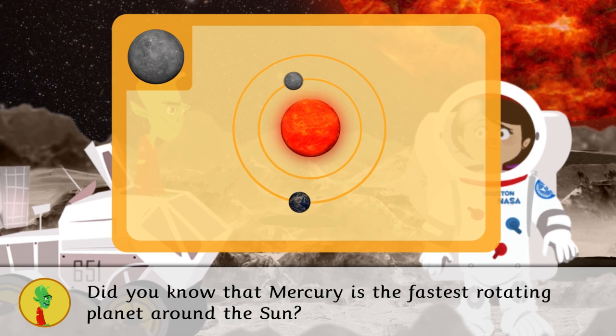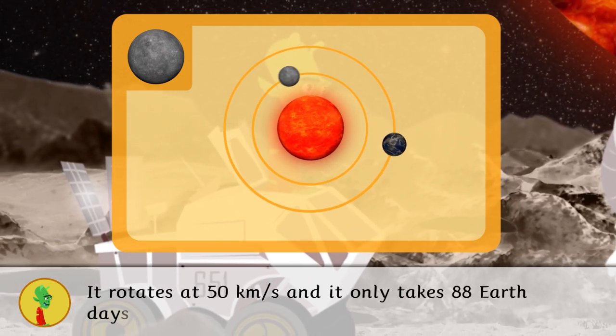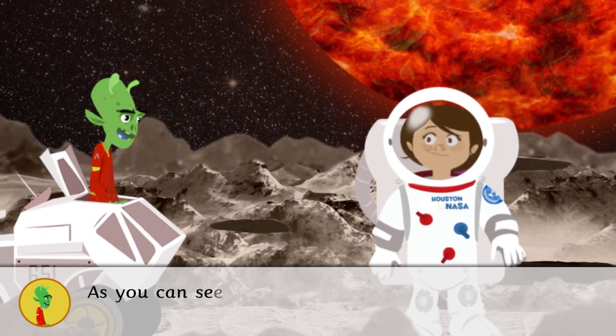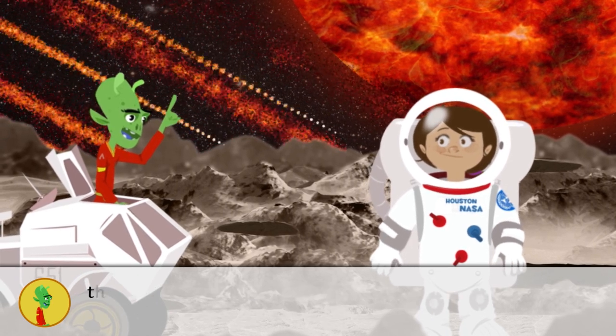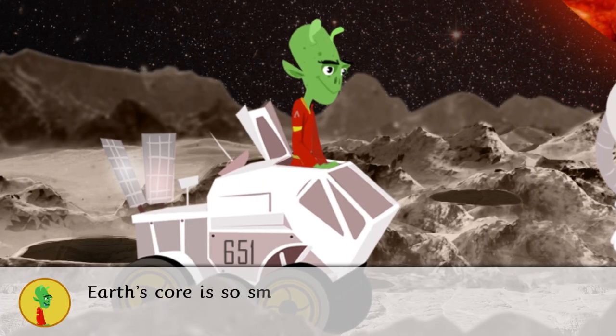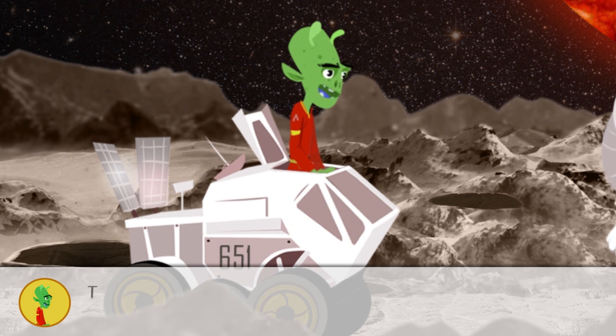Did you know that Mercury is the fastest rotating planet around the Sun? It rotates at 50 kilometers per second and it only takes 88 Earth days to complete one trip. As you can see, on Mercury there are meteorite showers that make it the planet with the most craters in the solar system. Mercury's core is so small that its gravitational force is lower than on Earth.